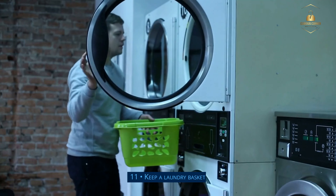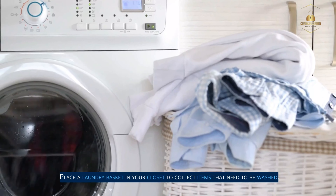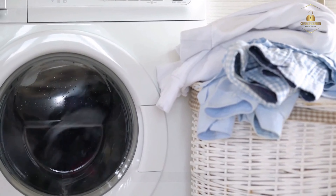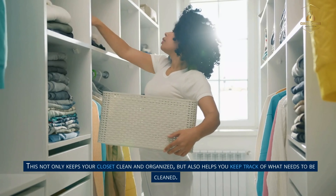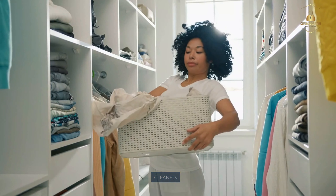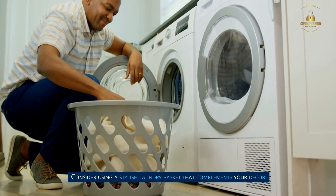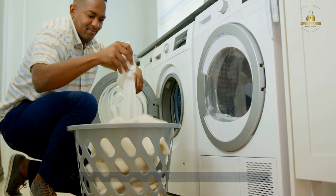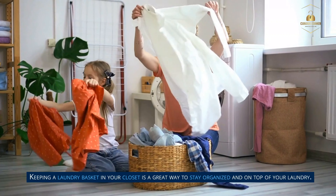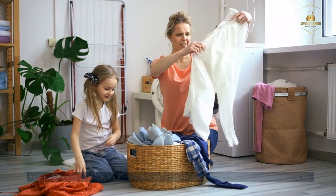Step 11: Keep a laundry basket. Place a laundry basket in your closet to collect items that need to be washed. This not only keeps your closet clean and organized but also helps you keep track of what needs to be cleaned. Consider using a stylish laundry basket that complements your decor. Keeping a laundry basket in your closet is a great way to stay organized and on top of your laundry.